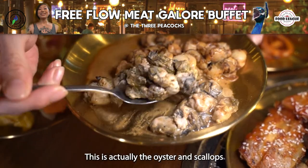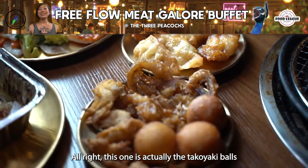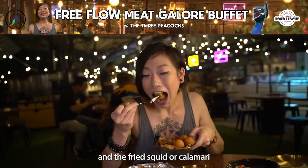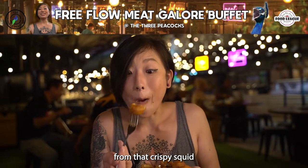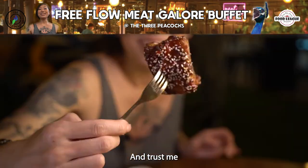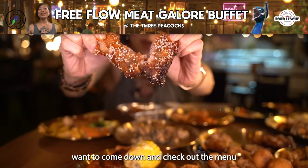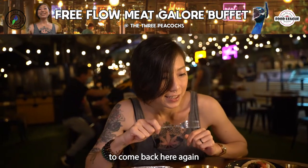This is the oyster and scallops from the live cooking station. And this one is the takoyaki balls and the fried squid, or calamari — you can really hear that crunch from the crispy squid. These are just less than half of what I got from the menu, and trust me, you guys definitely want to come down and check it out. Even I can't finish the entire menu, so I'm definitely going to come back here again.